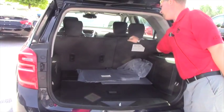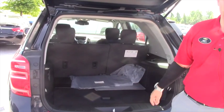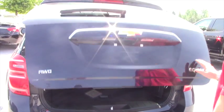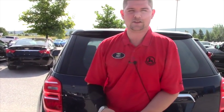This seat does recline a whisker, and it also moves back and forth depending on how much room you need in the back. And when you come in, we'll take a look at all this — we'll drive it, and I'll make sure that it's a vehicle that'll even work for you.